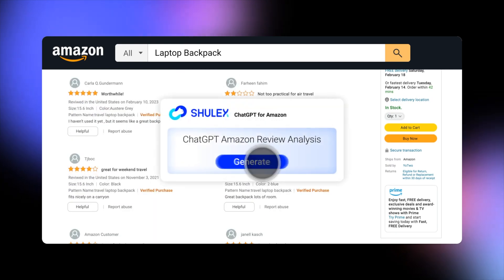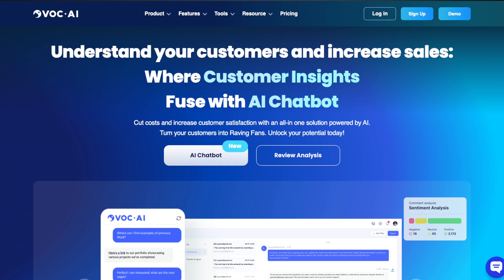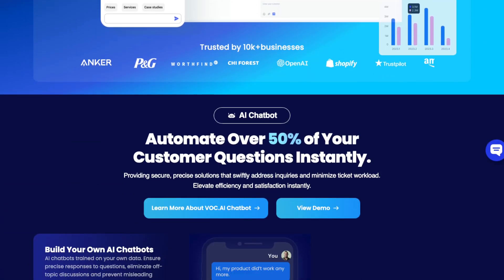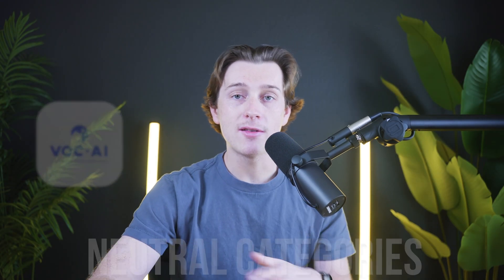We'll look at its features, ease of use, and how it can guide you to make smarter business decisions. VOCAI is an innovative tool that uses artificial intelligence to analyze Amazon reviews. It quickly sorts through thousands of reviews to show you clear insights about your actual product listing. The tool classifies feedback into positive, negative, and neutral categories, making it easy to understand what customers really think.